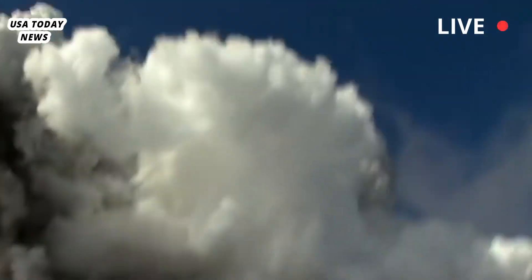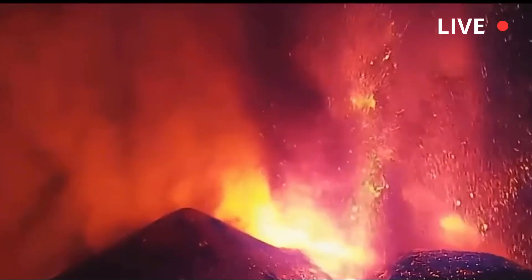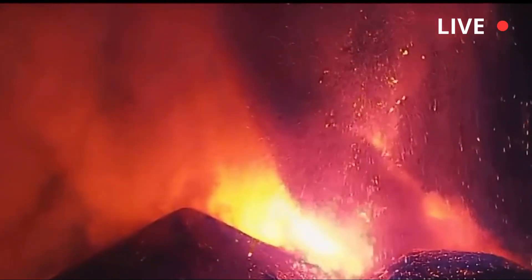According to Banke, rings are not a rare phenomenon. Etna is the most productive volcano on the planet in terms of its steam rings.